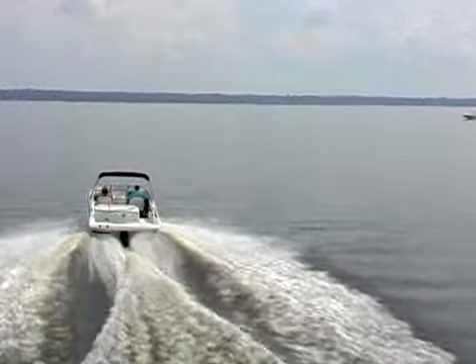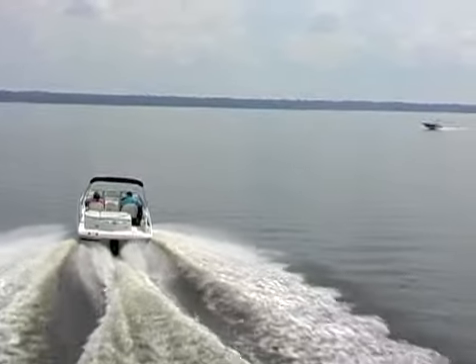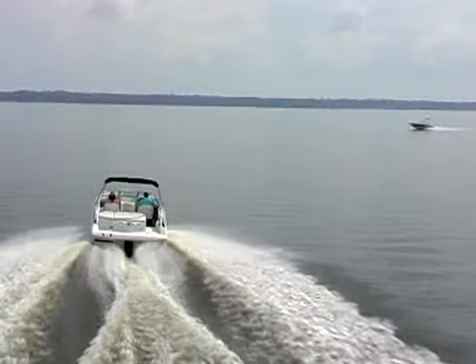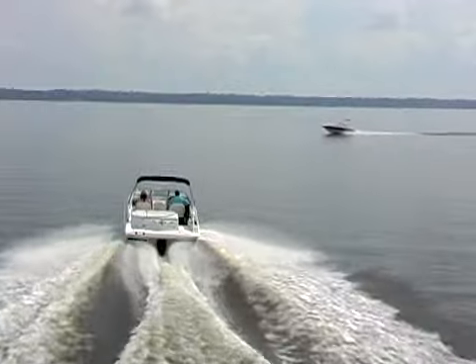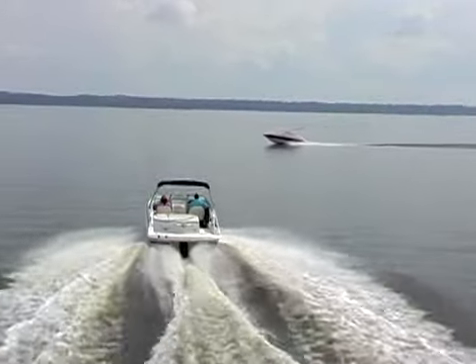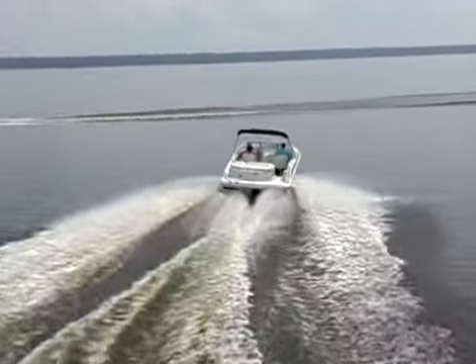A boat's cutting across our path from the right. What do you do? The rule here is that the boat approaching you from the right is the stand-on vessel. It should maintain course and speed. You're the give-way vessel. You need to slow down and veer to the right, passing behind the boat.